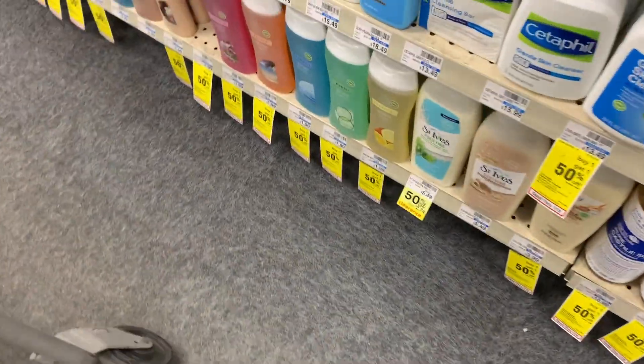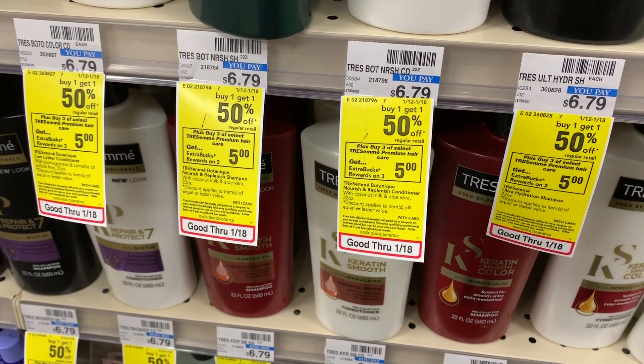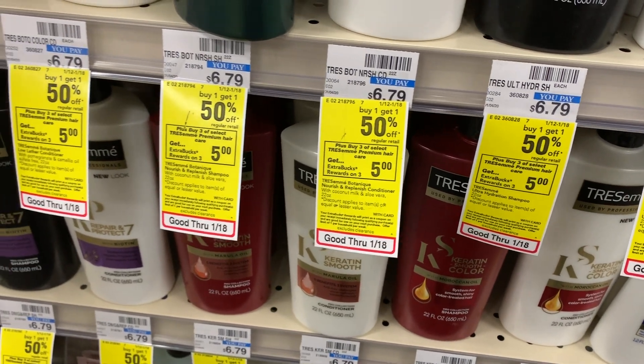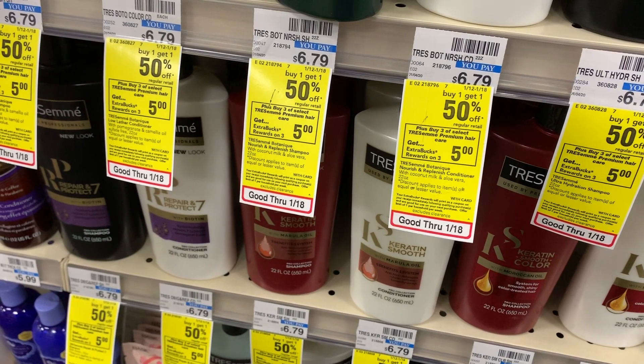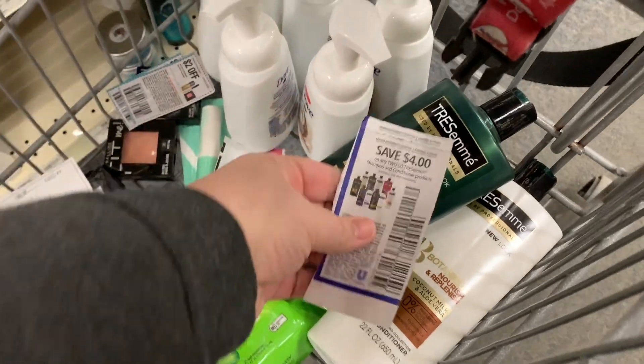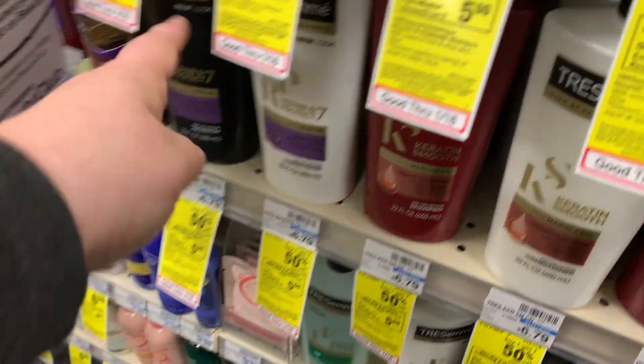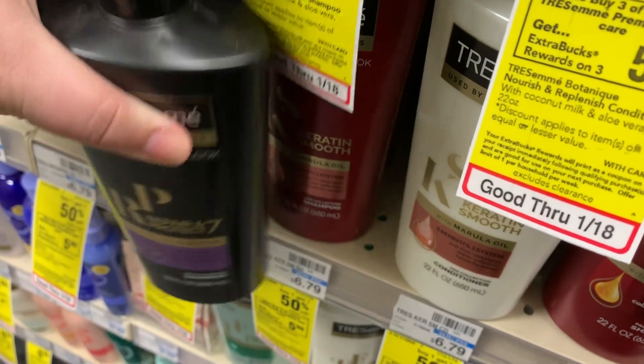It's the St. Ives body wash — the really big one, the sea salt and kelp. It just smells fabulous and it's fifty percent off, and I do believe we have coupons for that. Next is the TRESemmé — buy one, get one fifty percent off, and when you buy three you get a $5 Extra Buck. I'm going to grab four and use two $4 off two coupons from the 1/5 Smart Source, and a $10 off $50 CRT that prints at the end of your receipt.